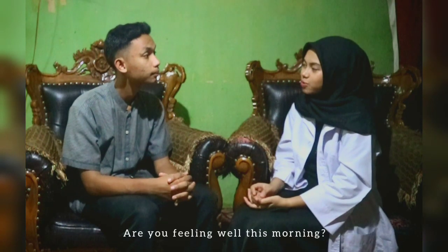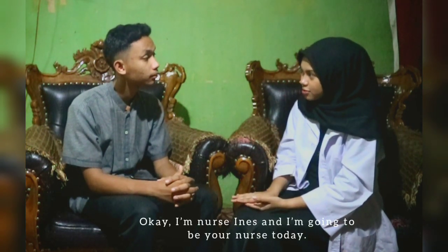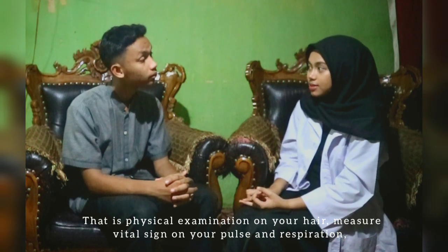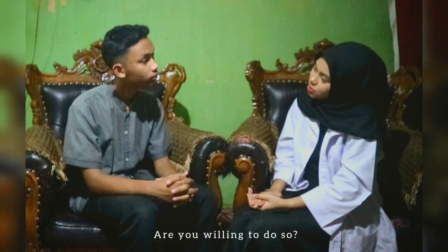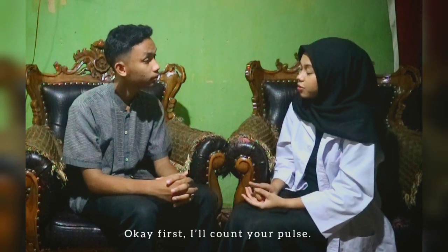Good morning, Mr. Adam. Good morning. Are you feeling well this morning? Yes. Okay, I'm Nurse Ines and I'm going to be your nurse today. I'm going to do some physical assessment on you — a physical examination of your hair, major vital signs including your pulse and respiration, and also an assessment of pain using the numeric rating scale. Are you willing to do so? Yes, I am. Okay, first I will count your pulse.